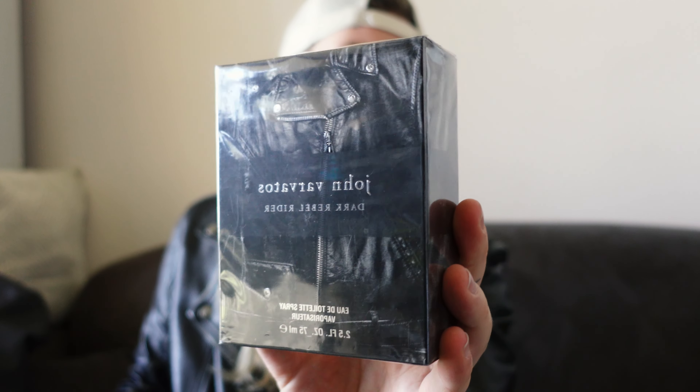Next up is my personal favourite: leather jackets, biker jackets. You can go a couple of different directions with leather. What I would recommend would be something similar to Dark Rebel Rider. This is a leather scent, but it also has a huge dose of amber and a touch of smoke. It is primarily a dark, leathery scent — very animalic, dirty, grungy, grimy. All those adjectives. Dark Rebel Rider for the leather look.